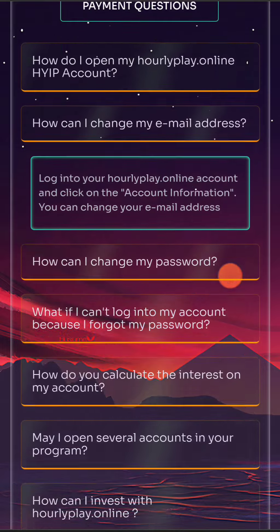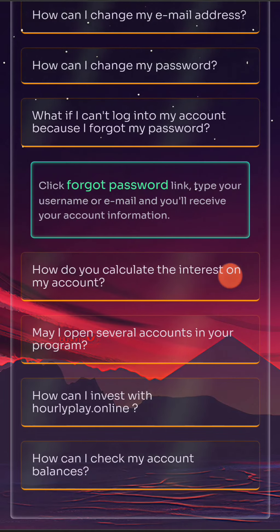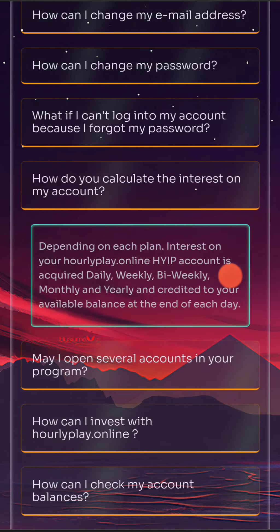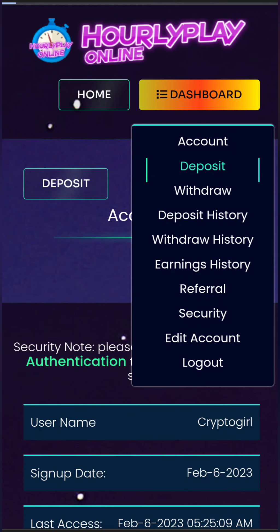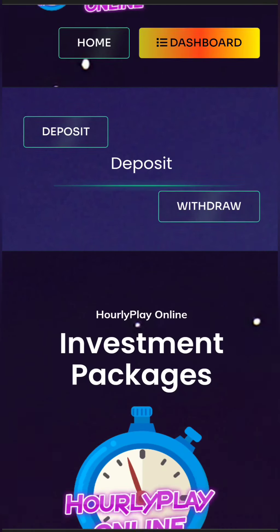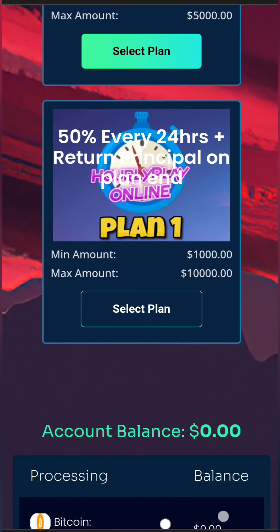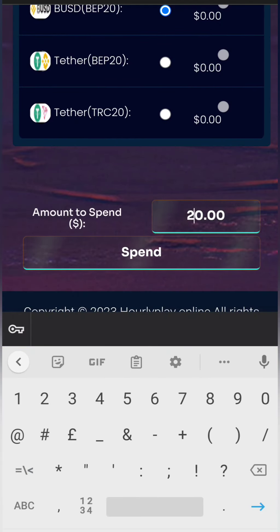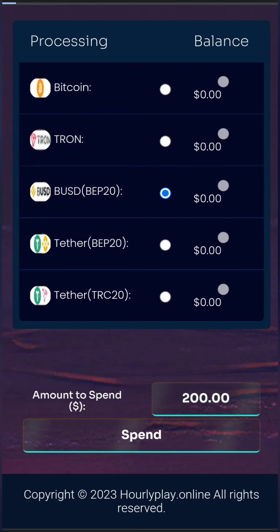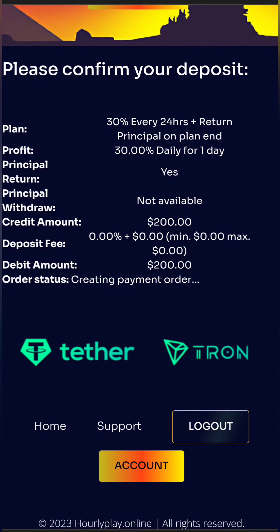Now if you want to invest in Hourly Play, everything is really simple. Personally, I will invest $200 — but again, this is not financial advice and I can't guarantee anything. To invest, you need to select your plan. I'll select the second plan, which is 30% after 24 hours. Then you need to select the cryptocurrency for deposit — I will select BUSD. For the last step, you introduce the amount; I'll invest $200, then send it to the specific address and you should receive the funds in your account in a few seconds.